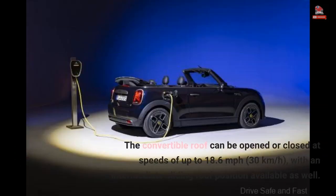The convertible roof can be opened or closed at speeds of up to 18.6 miles per hour (30 kilometers per hour), with an intermediate sliding roof position available as well.